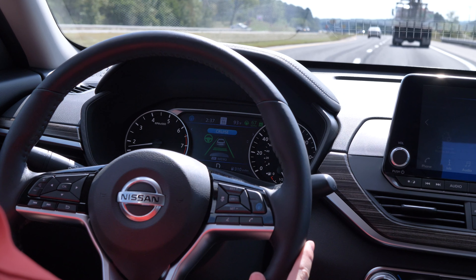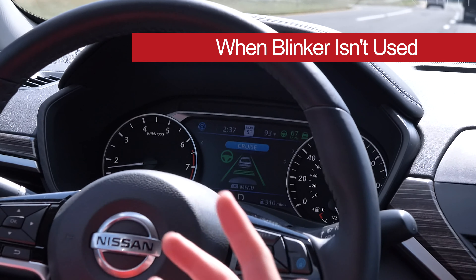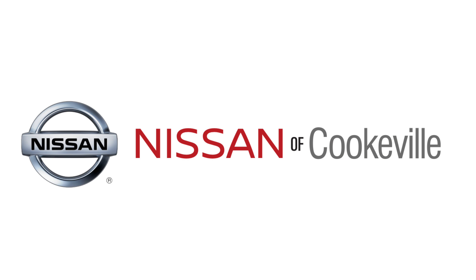If the vehicle starts to switch lanes without the blinker engaged, intelligent lane intervention will take over and pull the vehicle back into its initial lane. This was Nissan of Cookeville's demonstration of the ProPilot Assist technology.